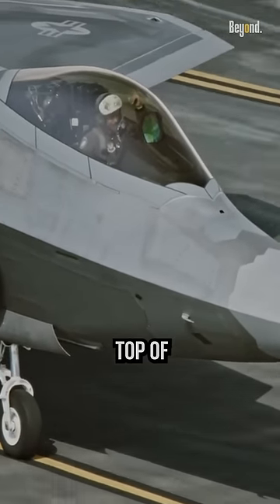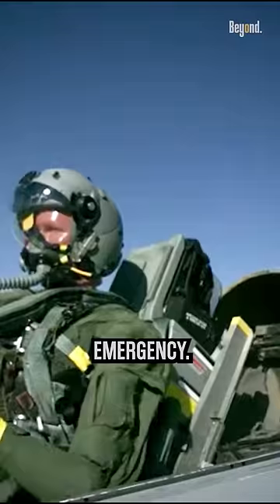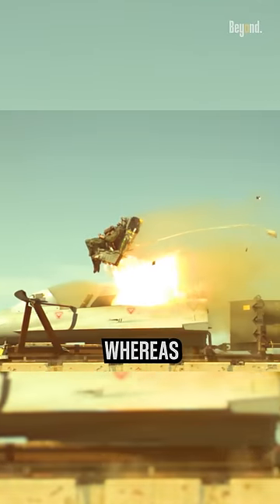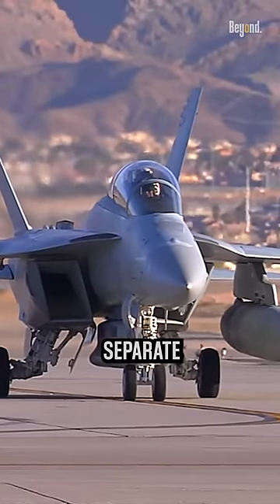Finally, having the canopy on top of the plane also allows for easier and quicker ejection in case of emergency. The pilot can simply slide the canopy back and eject, whereas if the cockpit were in the nose, the pilot would have to exit through a separate hatch.